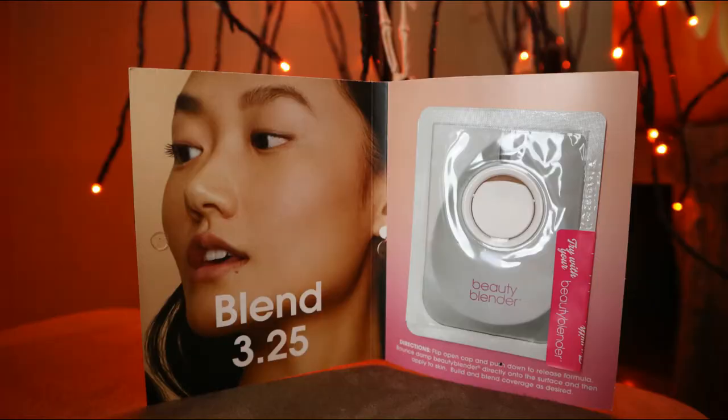The next item I received is the Bounce Liquid Long Wear Foundation by Beauty Blender, which I have yet to try. It comes with a cute little sample — you pull it off, use your beauty blender, press it in, and dab it on your face. This is in shade 3.25 and I feel like it'll be perfect for me. I've heard nothing but good things about this, so I'm really interested to try it out.